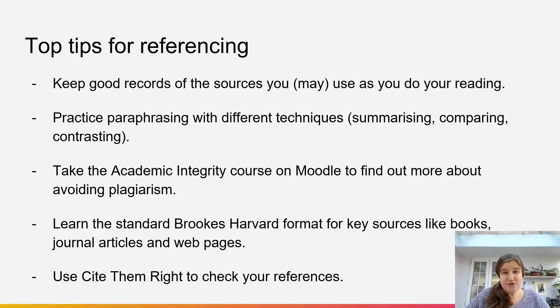So firstly, keep good records as you do your reading of any sources that you plan to use in your assignments, or that you might use, because it will make it a lot easier to do your referencing if you've made that note as you go along.